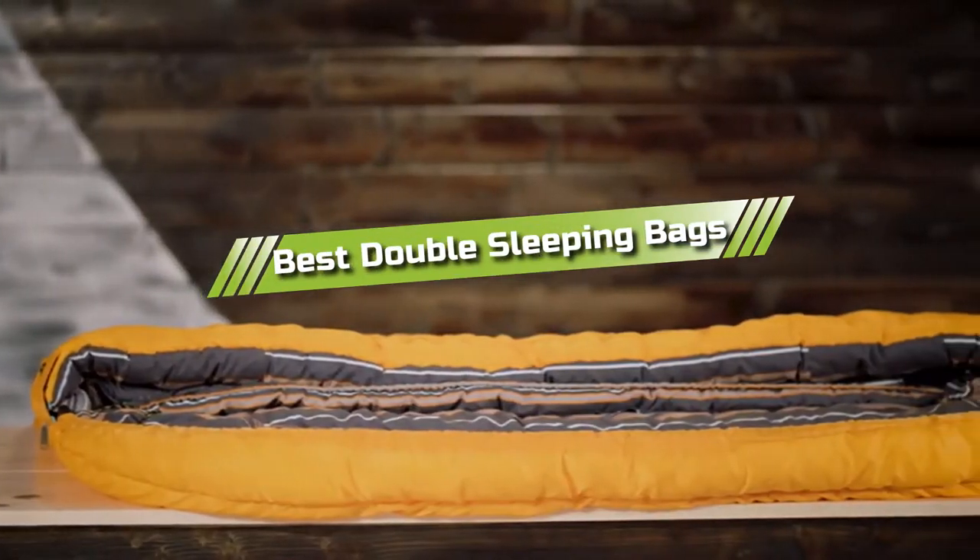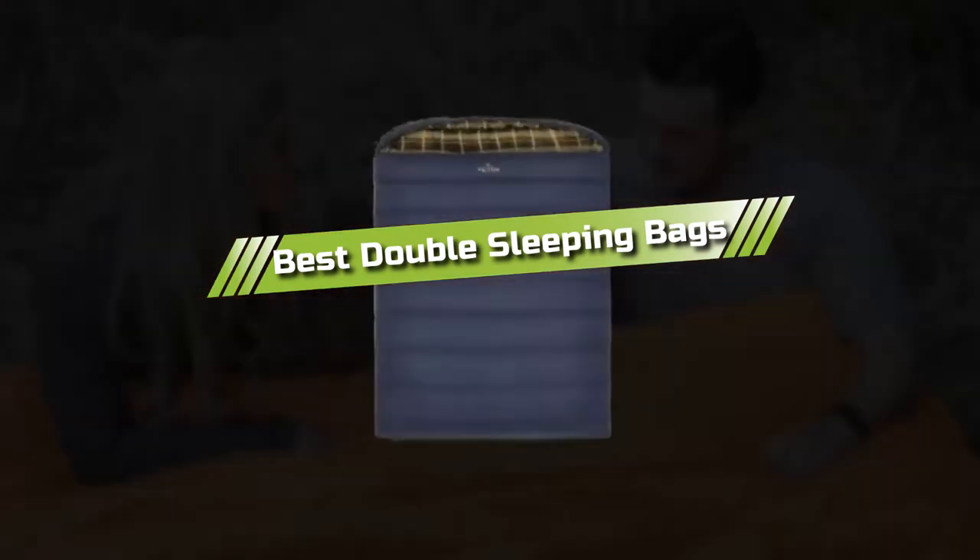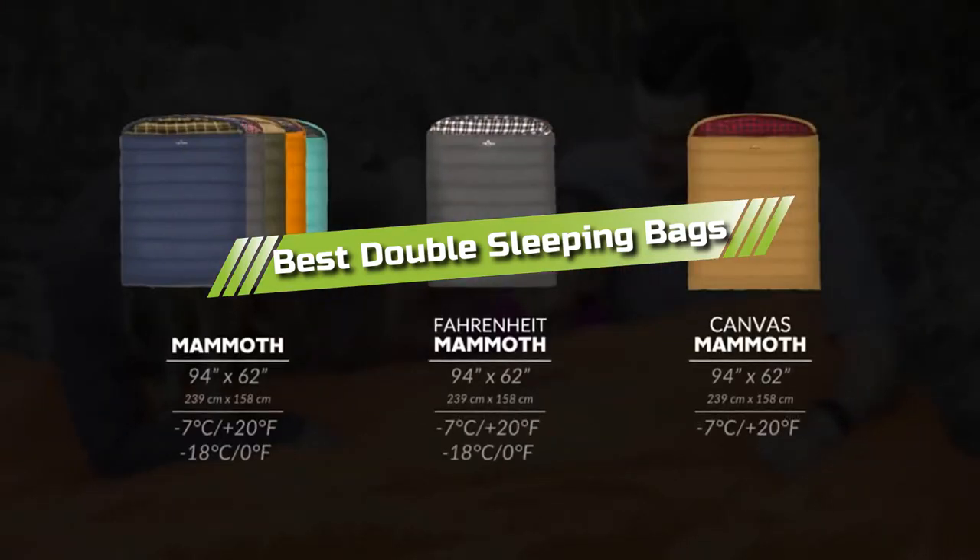Hello guys! In today's video, we are going to present you with the top 5 best double sleeping bags available on the market today. We made this list from our personal preference and sorted it based on their features, prices, quality, durability, and reputation of the manufacturers.